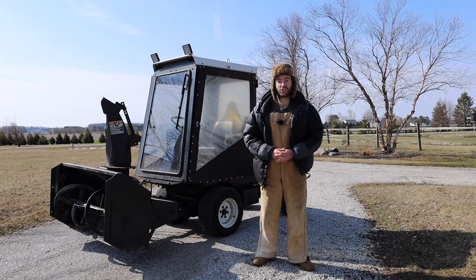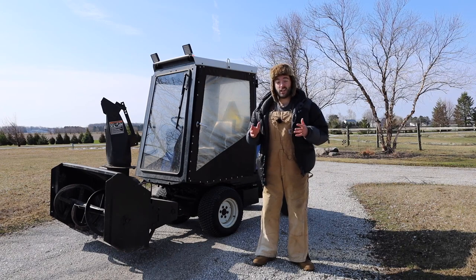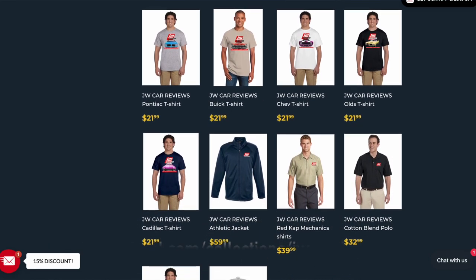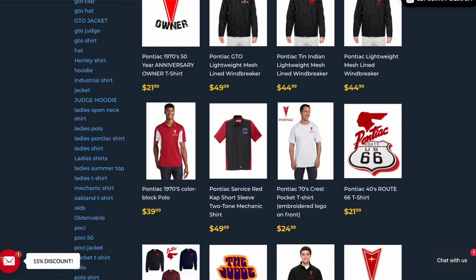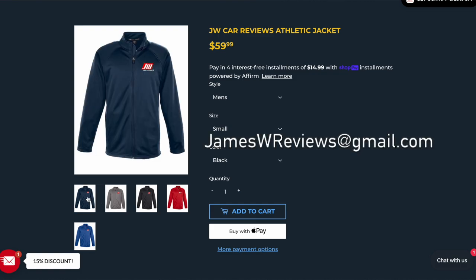Also, I have a big channel announcement: I now have merchandise. If you're interested, you can go to the link in the description below. If you need any new hats, shirts, or jackets, you can find it all right there. On that website is also a good amount of General Motors apparel. And if you decide to purchase some merchandise, you can email me a photo of you wearing it along with your general location and you may be featured on the YouTube channel.